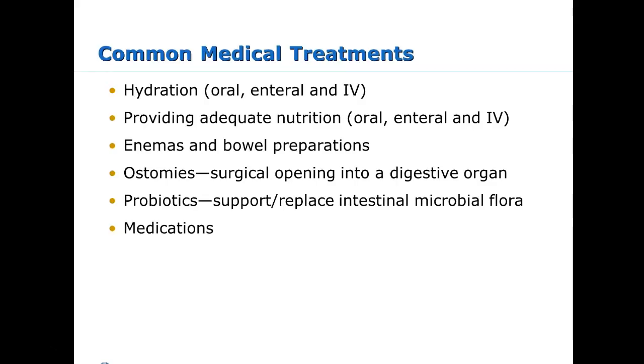We prefer oral hydration in kids because we don't like to poke and prod them, but if dehydration gets severe enough, they need IV fluids. Adequate nutrition can be oral, IV like TPN, or via G-button. Enemas are given to kids for constipation, though we try not to do it too often. We do bowel preps for upper GI studies or CTs with contrast. Ostomies are usually seen in Crohn's and ulcerative colitis patients.